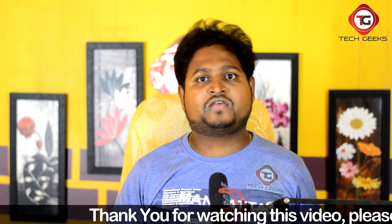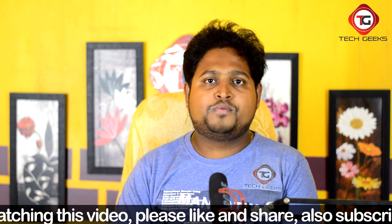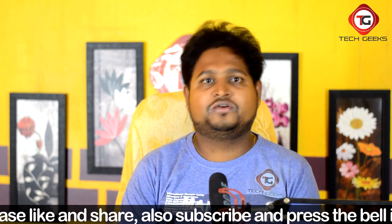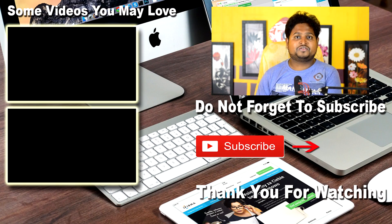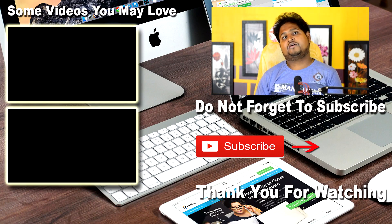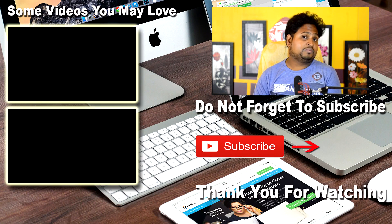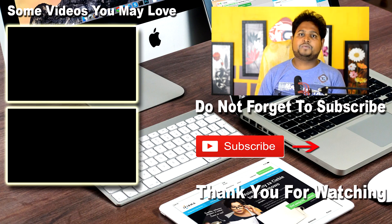That's all about WhatsApp security and end-to-end encryption, and this is how it works to provide your security. I hope you found this video helpful and informative. If you did, please like this video and share it with your friends. If you are new to this channel, make sure to subscribe and press the bell icon so you get notified whenever I publish a new video. Have a great day — see you in the next tech video, bye bye!